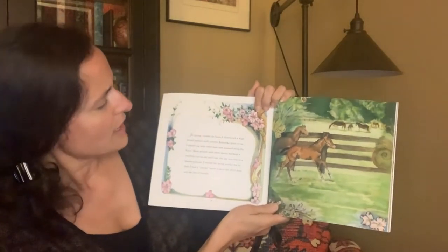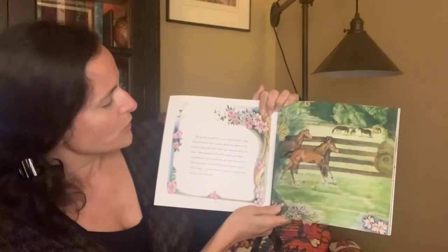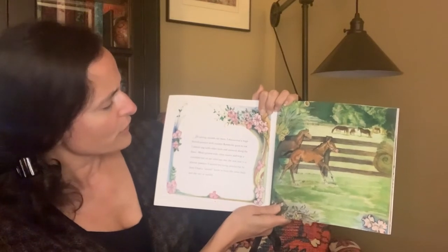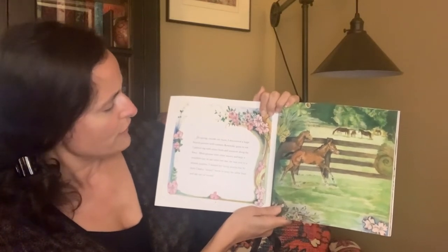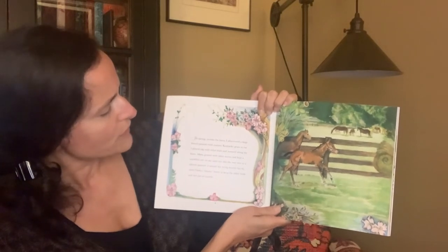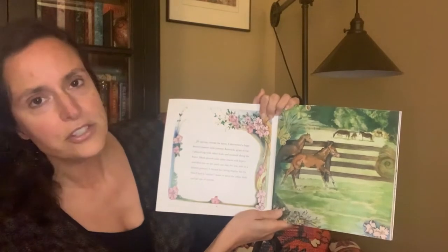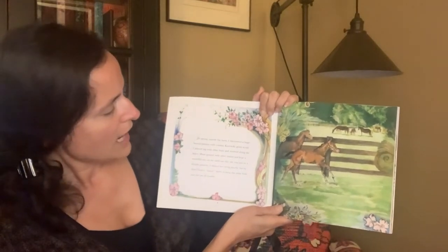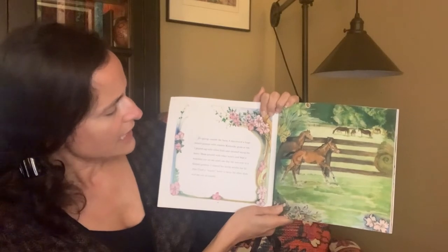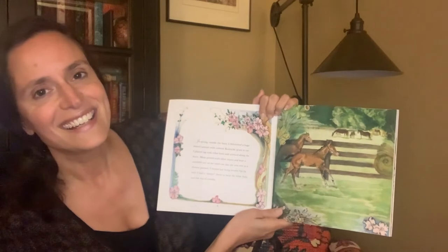In spring, outside the barn, I discovered a huge fenced pasture with yummy Kentucky grass to eat. I played tag with other foals and zoomed along the fence. Mom grazed with other mares and kept a watchful eye on me, until one day she was sent to a distant pasture. I missed her being nearby, but by then I had a nanny horse to keep the other foals and me out of trouble.